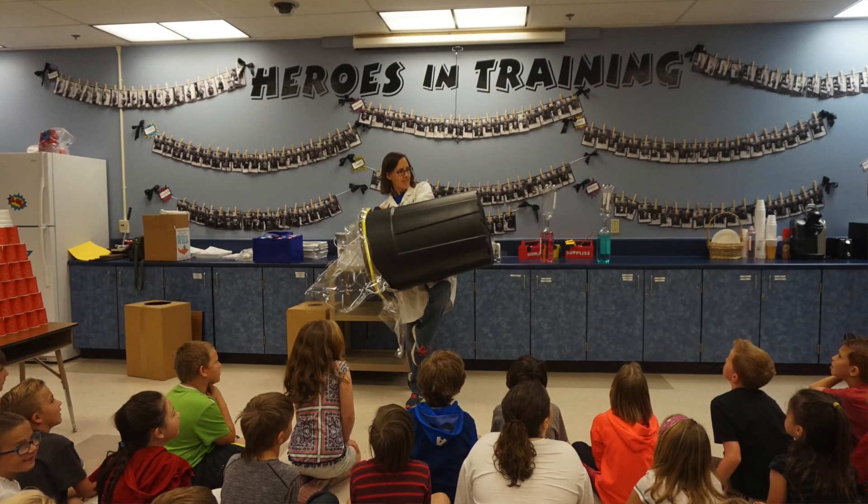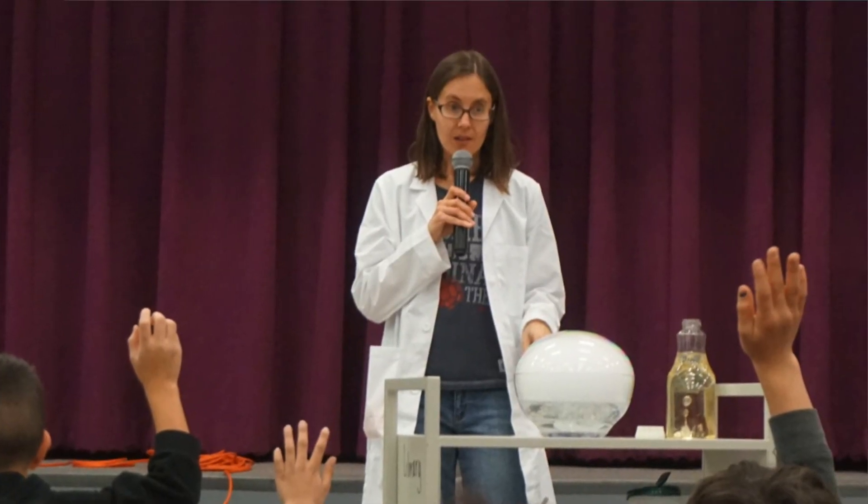My name is Jenny Bellath and I run the educational YouTube channel Science Mom. Each year I visit about 10,000 elementary school students in Clark County, Nevada.